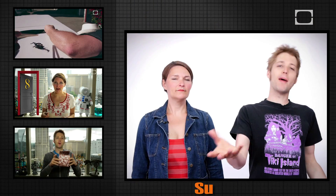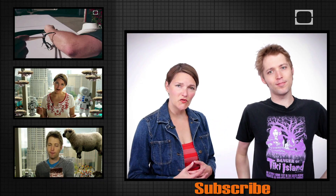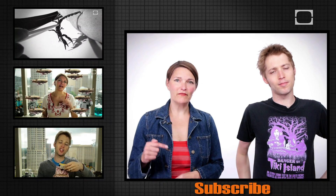So there you go. Optics, not magic. Though it's still kind of magical, right? What other magical phenomenon would you like us to explain? Let us know in the comments below and make sure to subscribe for more mind-blowing videos.